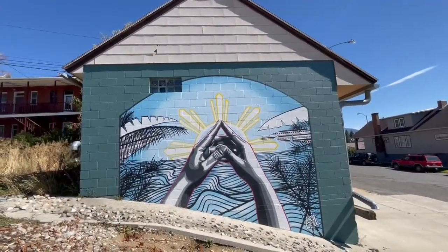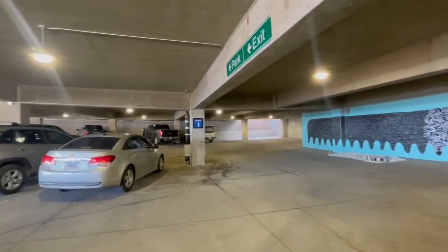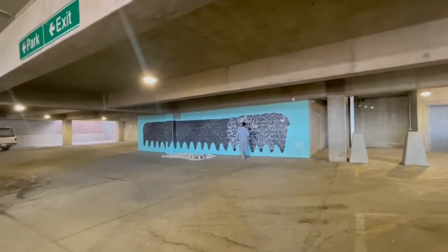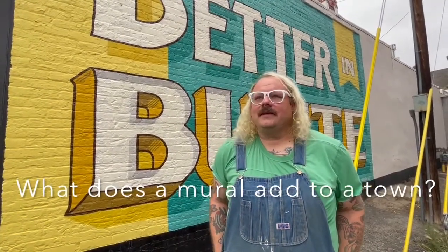It's more focused on beautifying the space and making Butte a place that people are proud to see and think of as a bright, colorful place to be. For me, it does inspire me as an artist.